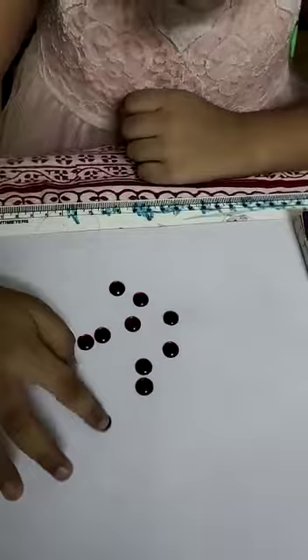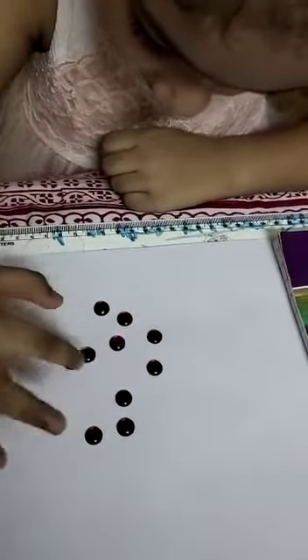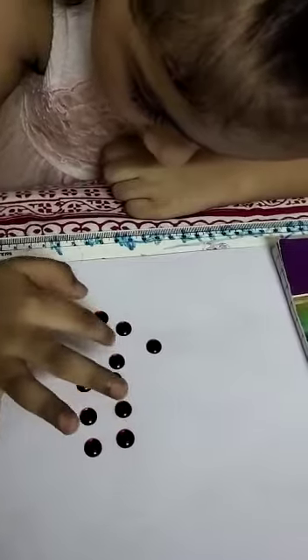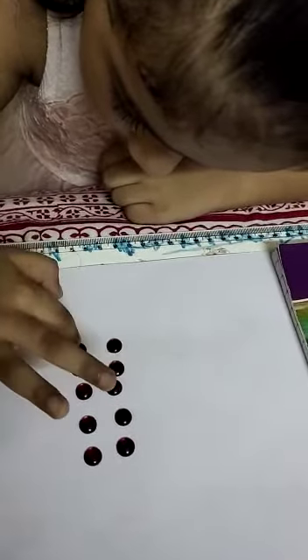How many are there, Tia? 1, 2, 3, 4, 5, 6, 7, 8, 9, 10.